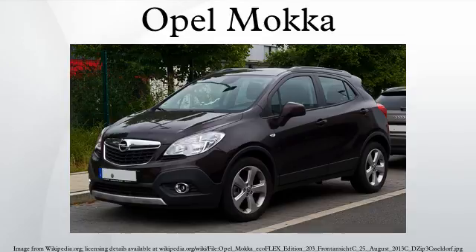Production and sales started in Autumn of 2012. By February 2013, the Opel Mokka had over 80,000 orders, and after two months, 100,000 orders. In October 2014, over 300,000 Mokkas were ordered in Europe.